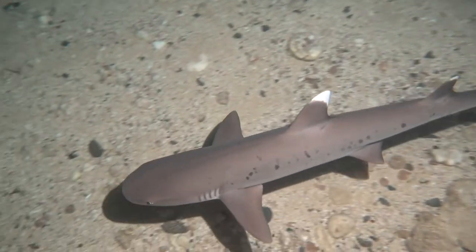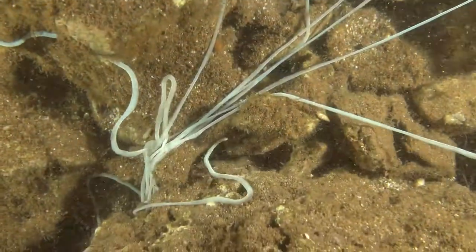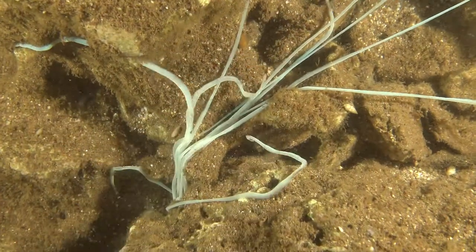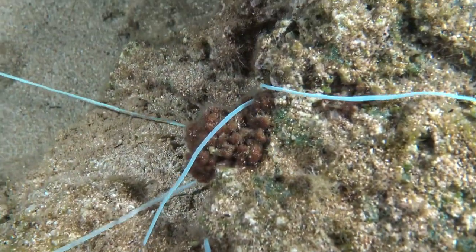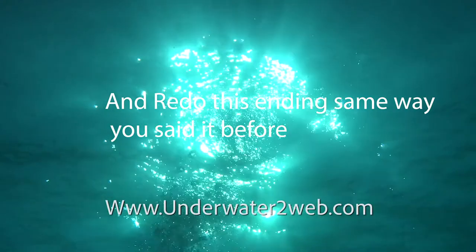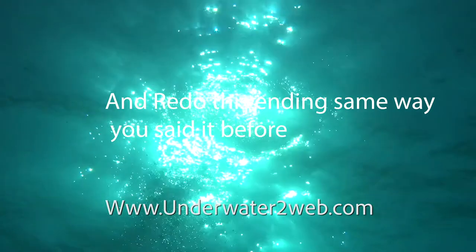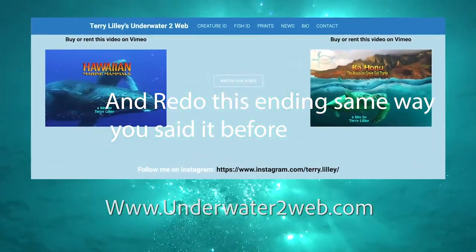And right before every single snorkel, you'll almost always run into a big spaghetti worm. If you touch it, it zooms back into its hole. I hope you enjoyed our underwater adventure out at Shark's Cove. Please visit our webpage at underwater2web.com and check out all of our amazing worldwide underwater educational series. Aloha from under the waves.